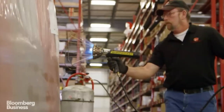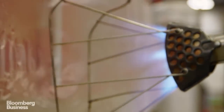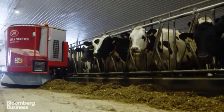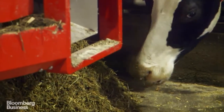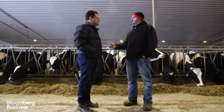It speaks to why we're seeing a large and growing trend towards automation and robotic technology. We have four people less on payroll, and the four that are here now have a sane day instead of an insane day.